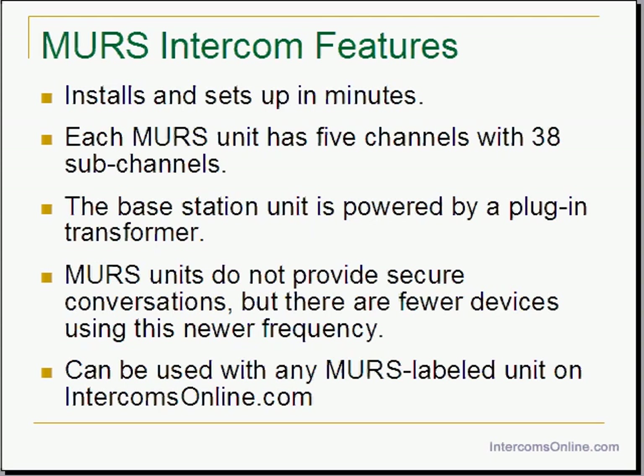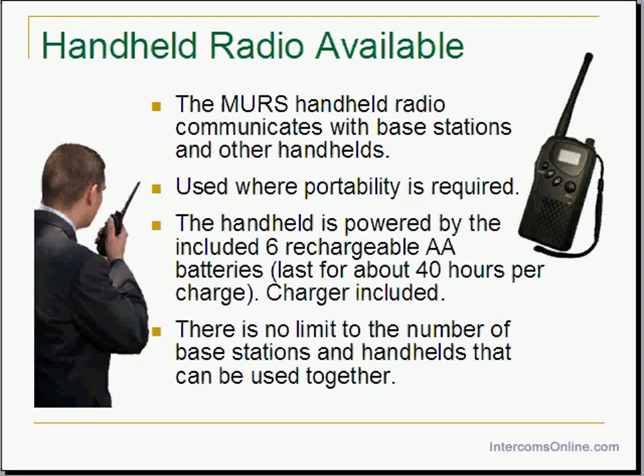The MERS 4-mile range intercom system can be used with other products that are MERS compatible. It also has a handheld unit for where portability is required, powered by 6 rechargeable AA batteries — a recharger adapter is included. You should get about 40 hours of usage on a fully charged set of batteries. You can add an unlimited number of portable and base units together. Put a base unit in your house and carry a handheld when you walk the neighborhood, put one in your mother's house down the street, or use them to communicate between floors or rooms in your house or business.